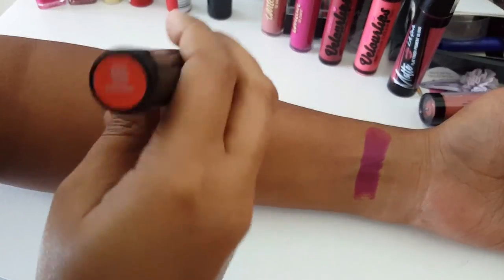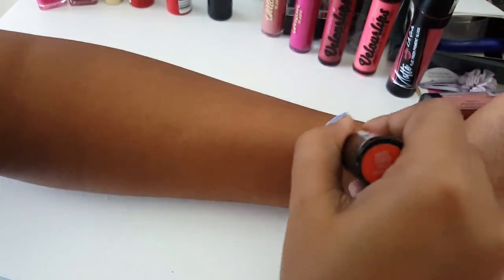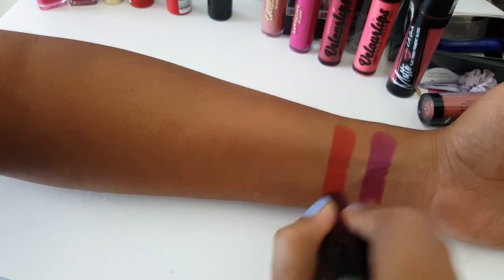The next one is the shade Temper from the same Urban Decay matte range — a very muted red, a brick red. I really love this shade. It is very pigmented and feels really comfortable on the lips. It's matte — love it.